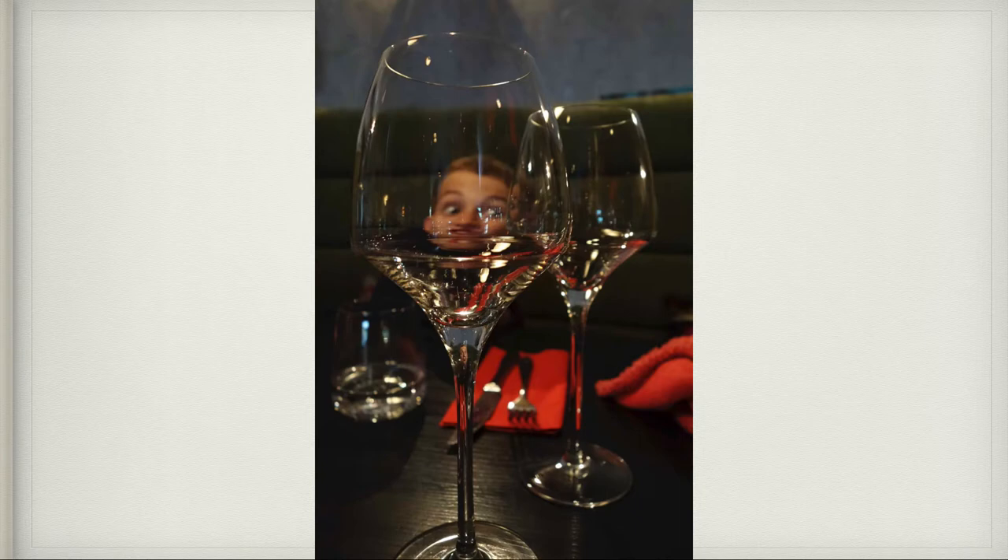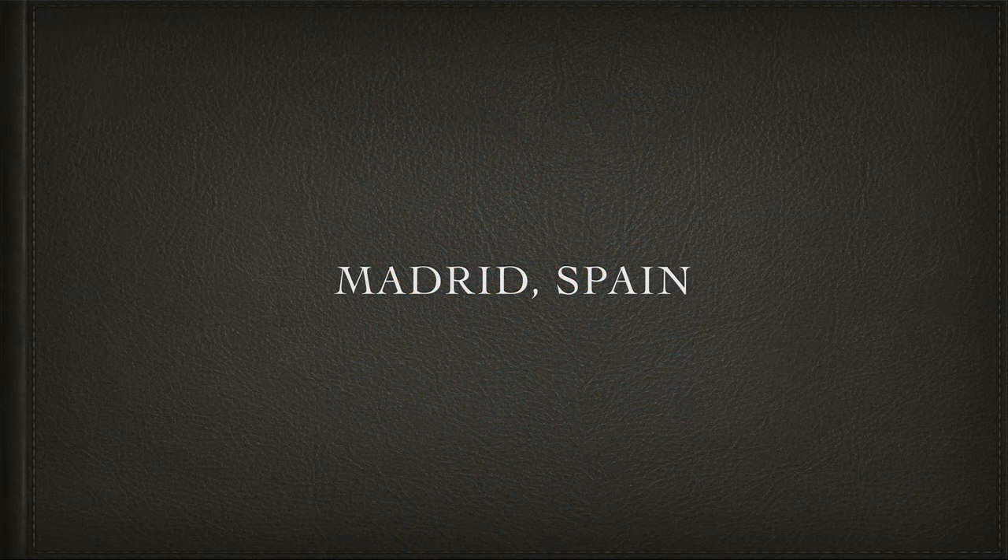Then we got back on the plane and headed to our next destination: Madrid, Spain.